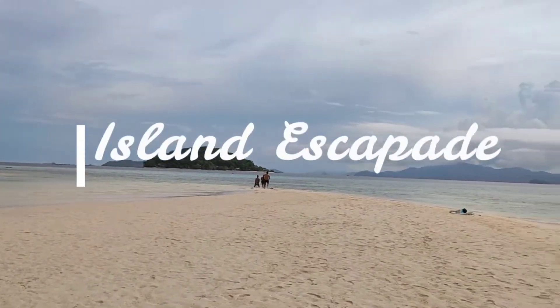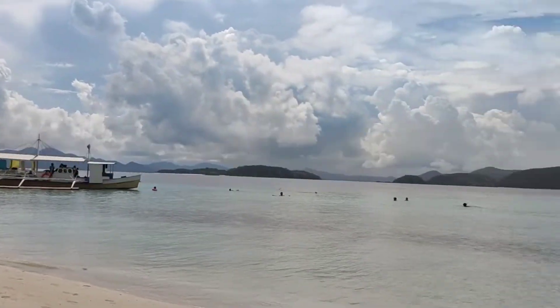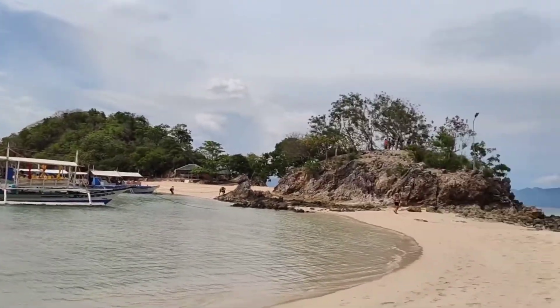Hi guys! Welcome back to my channel. This is Reese's Pieces and for today's vlog, we are going to have an island escapade.